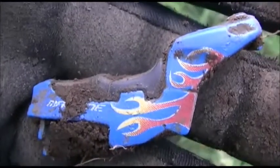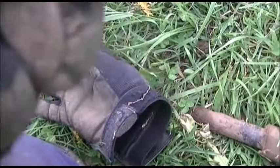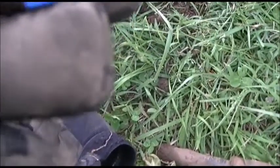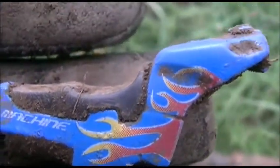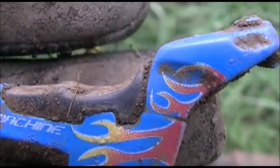Hey gang, got me a motorcycle bottom half. That's definitely a bucket lister for old Missouri Mike. We'll see what it says here — it says machine. That's cool, let's see if we can get something else.